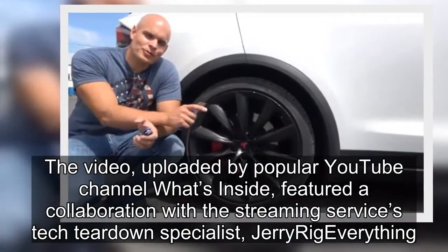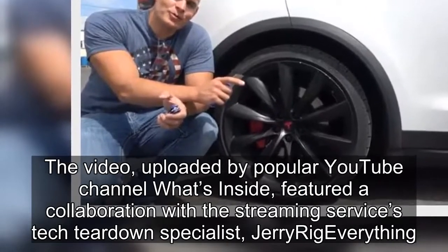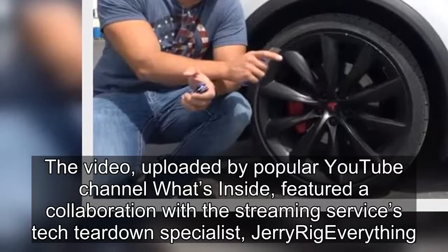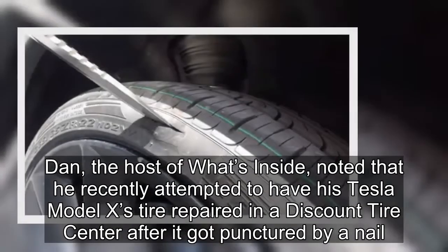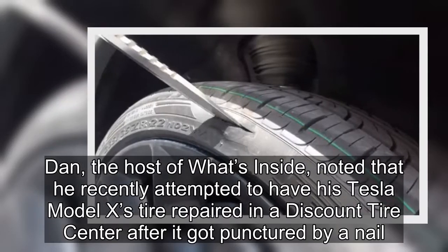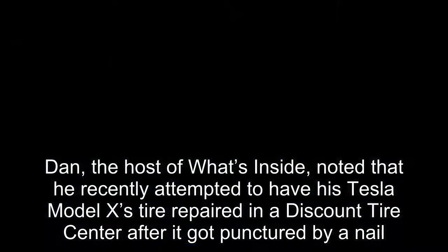The video, uploaded by popular YouTube channel What's Inside, featured a collaboration with the streaming service's tech teardown specialist, Jerry Rig Everything. Dan, the host of What's Inside, noted that he recently attempted to have his Tesla Model X tire repaired at a discount tire center after it got punctured by a nail.